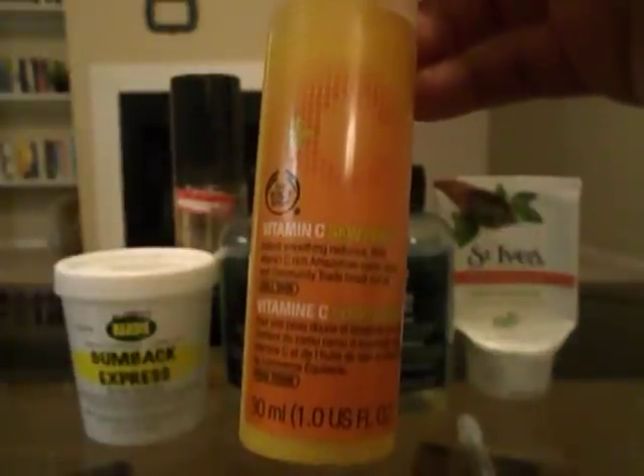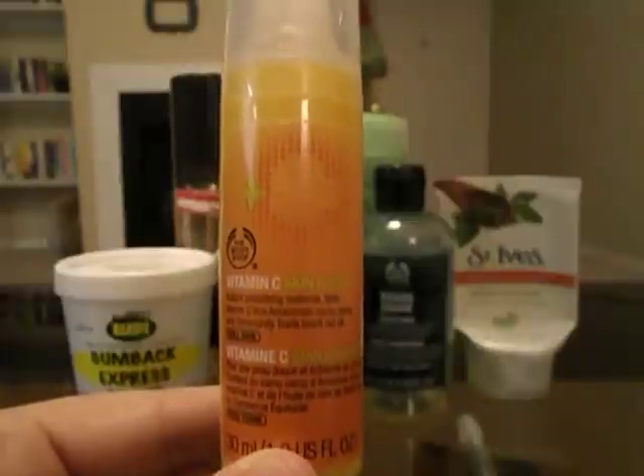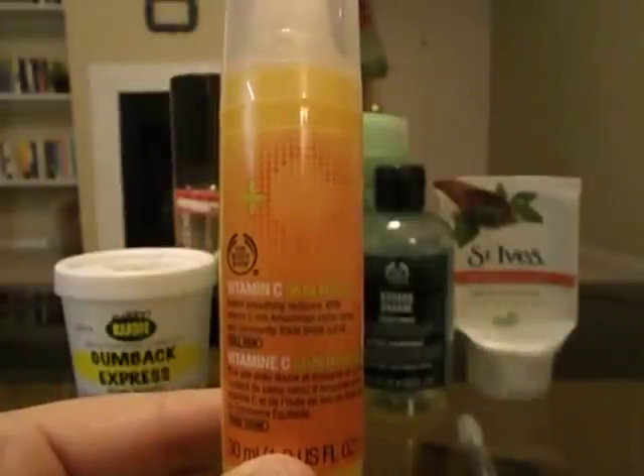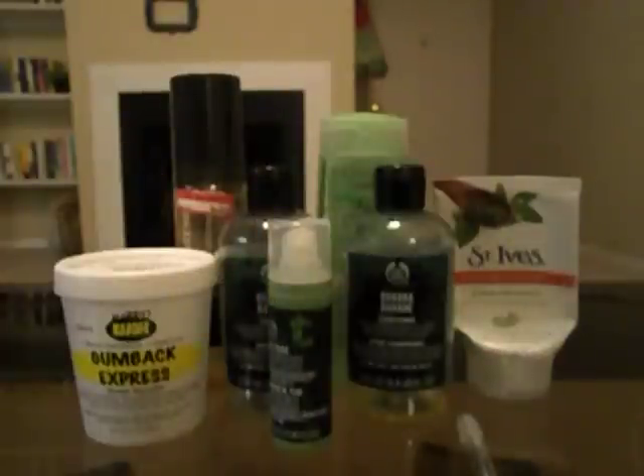I use the Vitamin C Skin Boost as a primer and it works really, really well. I've been bouncing back and forth between some primers I have — some will show up in my monthly empties. I love this and I'll likely repurchase it in the future, but right now I have a lot of primers to get through.